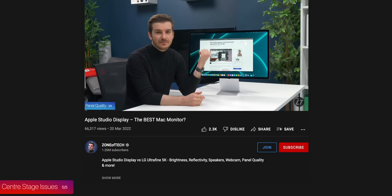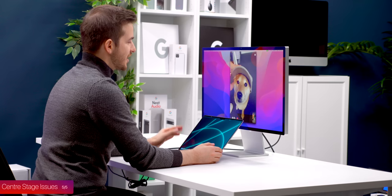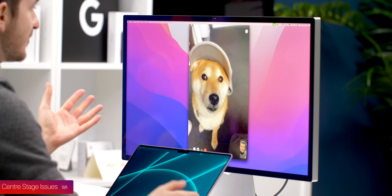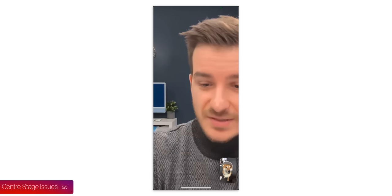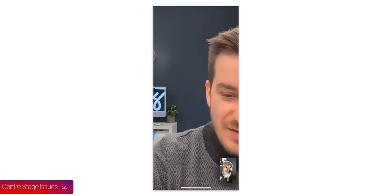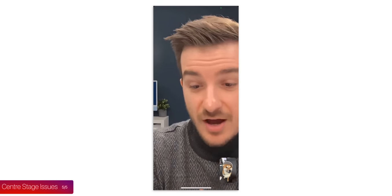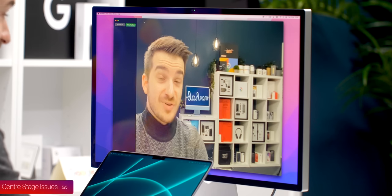My final complaint is the webcam and Center Stage. Since our initial comparison video against the LG UltraFine 5K, I've used the webcam for a couple of video calls. The main reason why Center Stage and the quality of the main camera was so bad was not necessarily the ultrawide module and the crop-in, but that it wasn't tracking me properly. It's not really tracking me even when I move my head — Apple needs to update this. Another reason why having the A13 is just useless, as it's not even doing its own job with Center Stage.